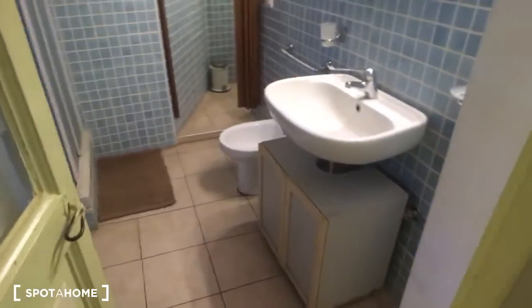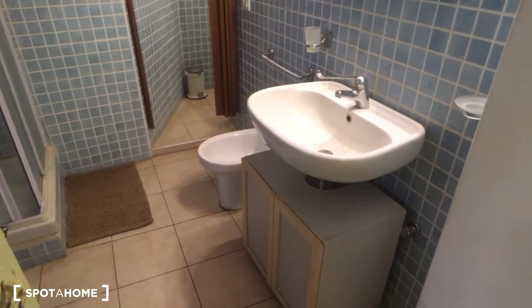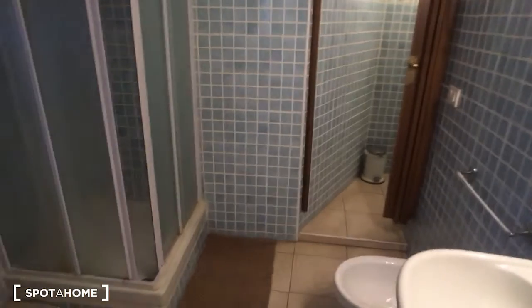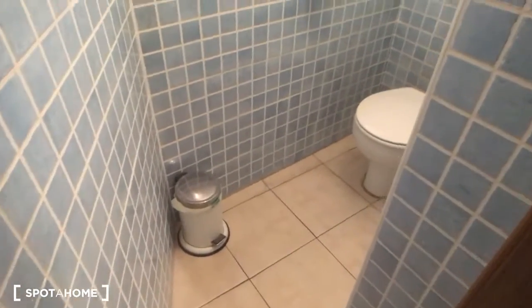The bathroom is really spacious. As you can see, it's very nice and fully kept. Here we have the sink, and on the corner there is the shower. Here is the water closet.